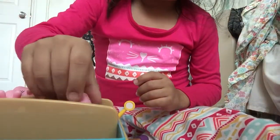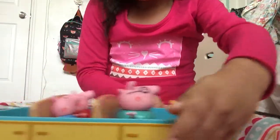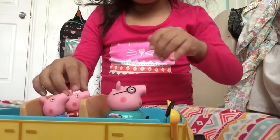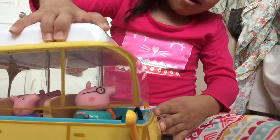And I'll put little George back on there. Everybody ready? Then let's go. Daddy Pig says bye, even the van.